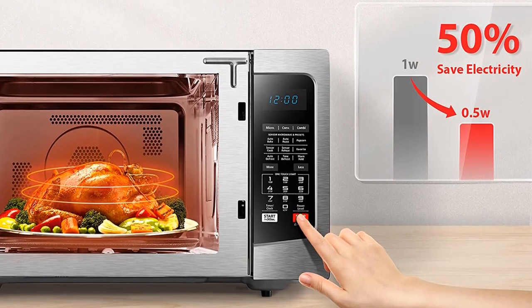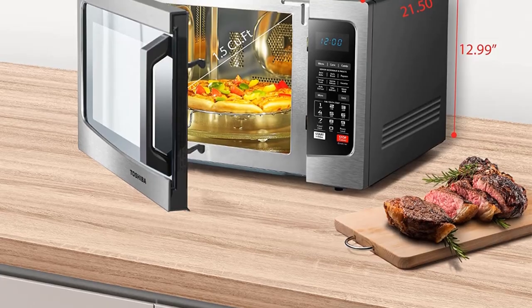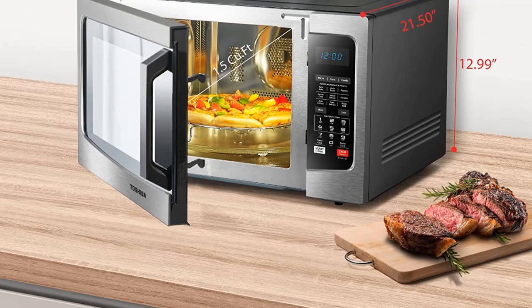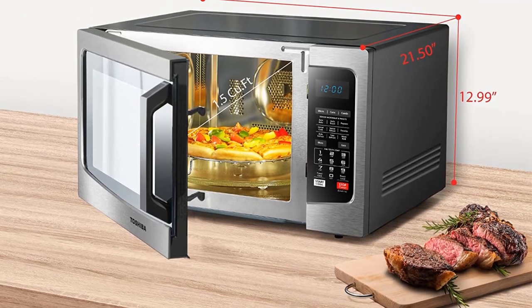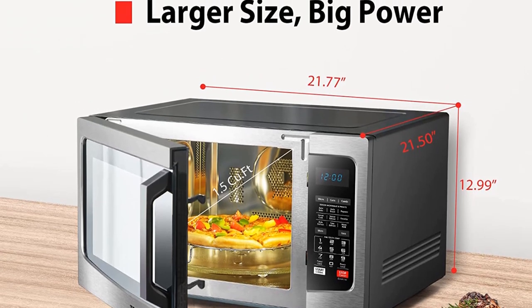The modern, sleek stainless steel exterior makes the microwave both a looker and easy to clean — not too shabby either. What we like: sleek exterior and spacious interior, high-quality build, quiet operation. What we don't like: not as many food presets.